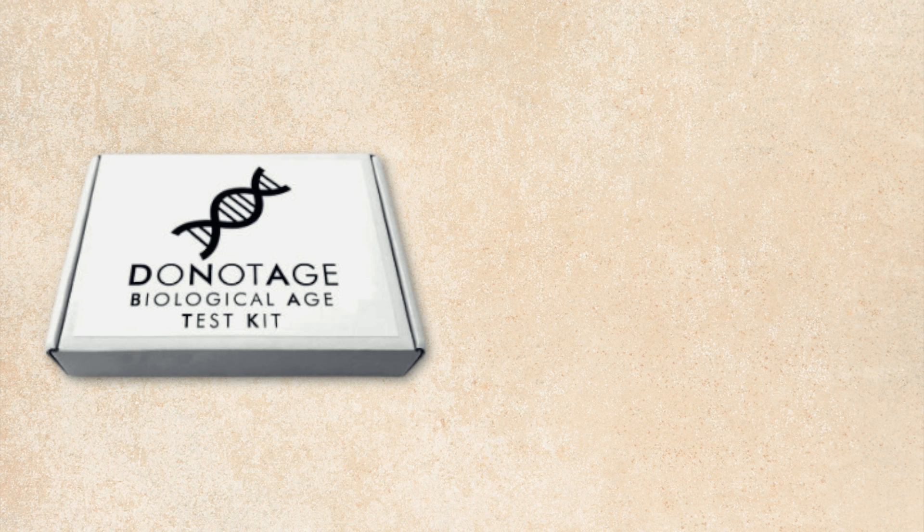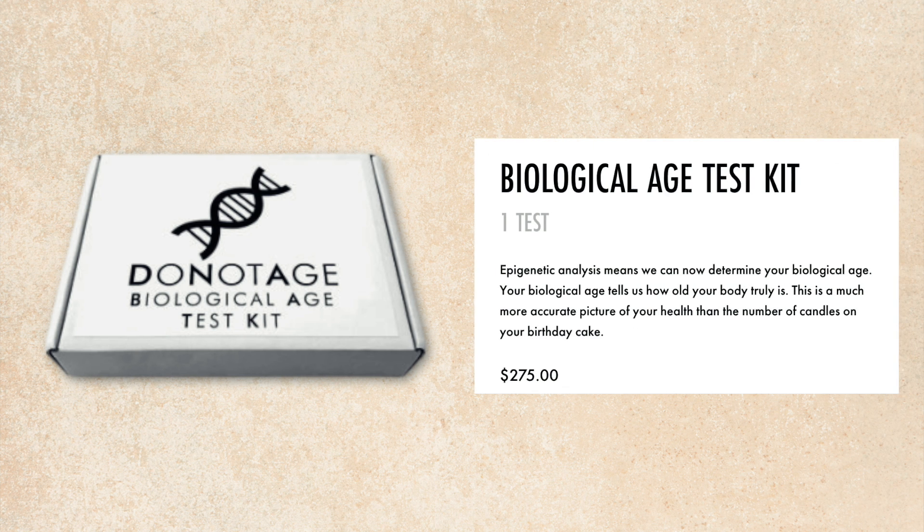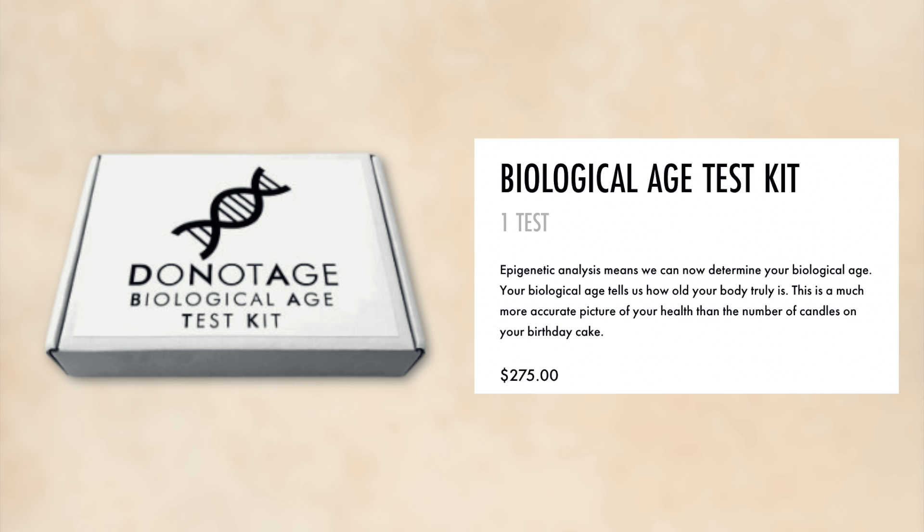Something worth mentioning is methylation clocks, which can measure your biological age. They're not FDA approved and don't have a ton of science behind them, but they're not bad for seeing trends in your biological age — whether it's increasing or decreasing based on your lifestyle changes and supplementation. There's a website, donotage.com, that sells a DNA methylation biological age kit for $275 currently, which I've seen as high as $400 or $500 previously. I don't think this is a bad investment to see where you are in terms of DNA methylation and biological age, and to track trends over time to see what changes are having a positive or negative effect.